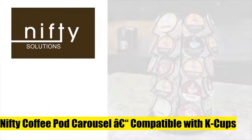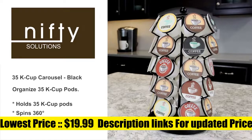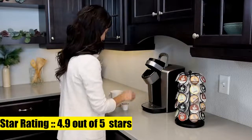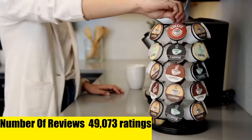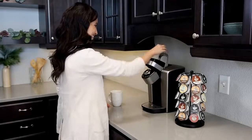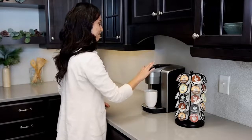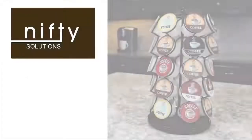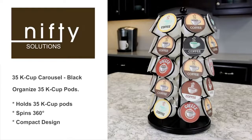Nifty Solutions 5771. This nifty carousel is compatible with K-cups and stylishly showcases up to 35 of your favorite coffee pods. The lazy susan base platform revolves and spins 360 degrees, which makes it simple and convenient to find and choose your preferred flavor. The modern black powder-coated design looks fantastic on the countertop in the kitchen, your dorm room, or in the office coffee bar.